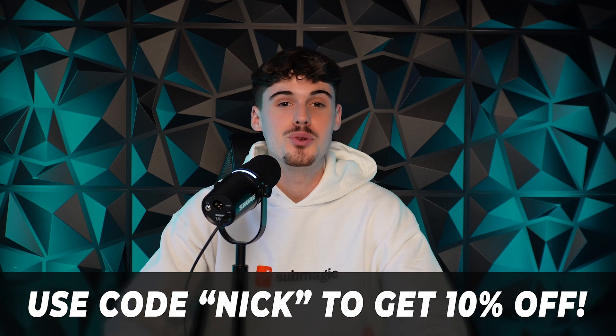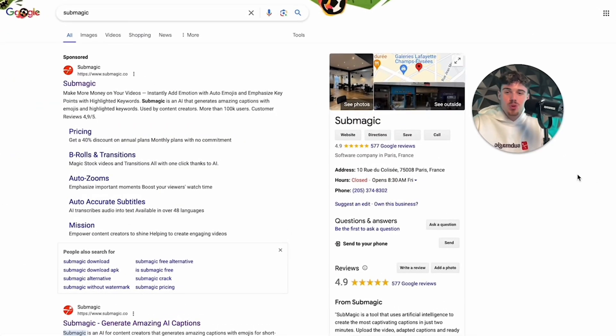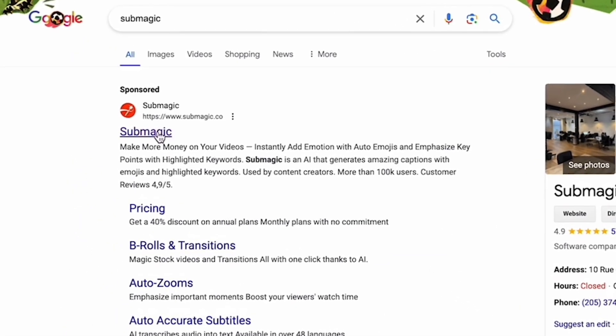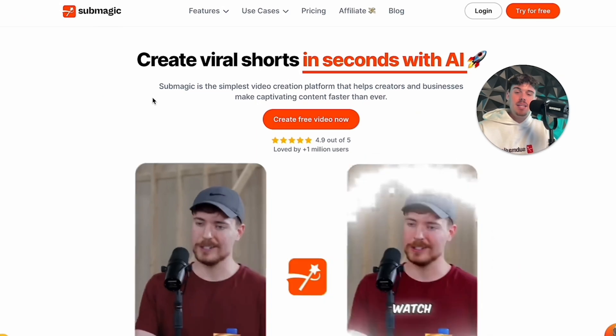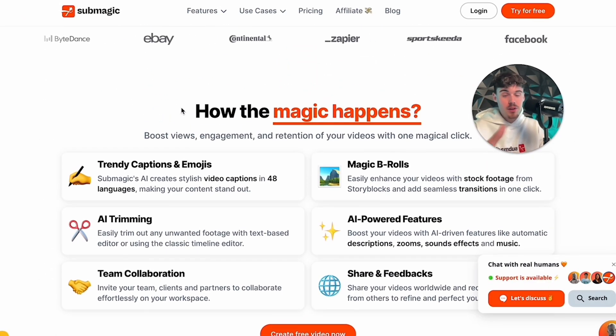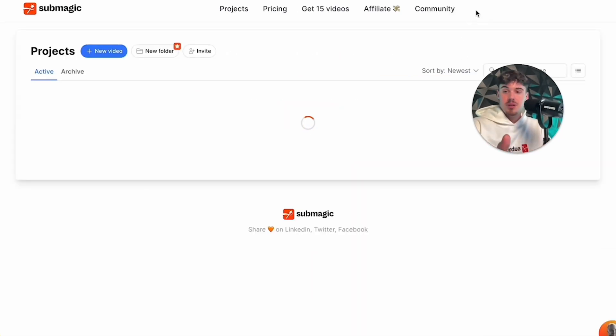At any point in this video, you can sign up to Submagic using the link in the description. In order to access Submagic, all you need to do is type it in on Google and you'll see it pops up right here. Tap on it and it's going to take you to the homepage where it shows you different features of Submagic. Since I have an account, all I'm going to do is press login.